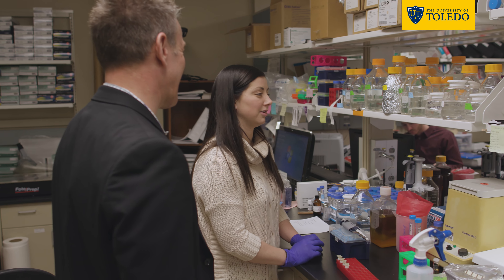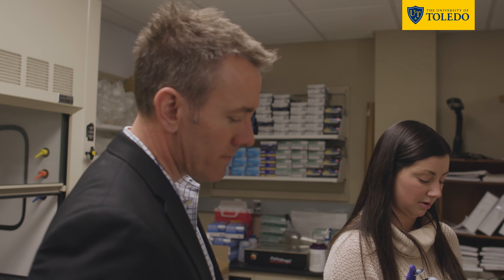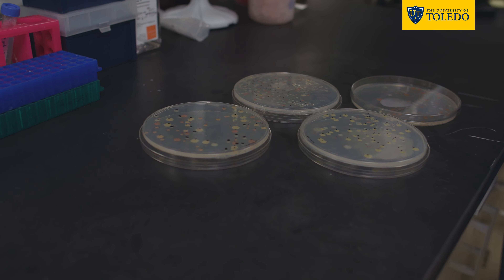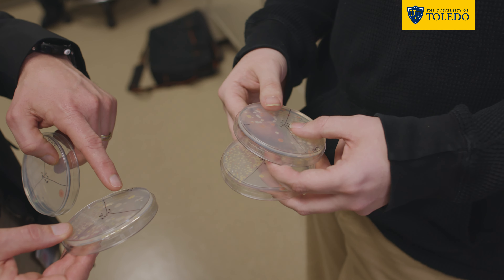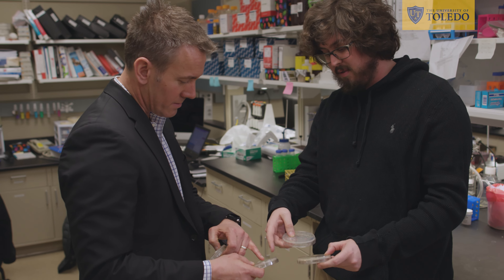It's much more than basic scientists conducting research, and we're much more than just physicians examining and treating patients. The University of Toledo and the College of Medicine and Life Sciences are actively involved in translational research — taking findings in the lab and putting those to practice at the bedside. But we never know what's coming next, as we all know what happened with COVID-19. This transformational expansion and renovation allows us to be poised and ready for the next pandemic, whatever that may be.